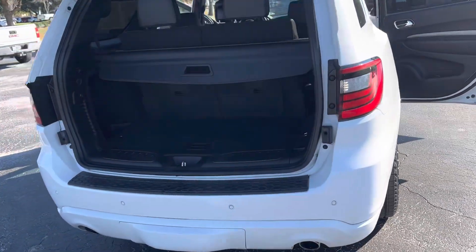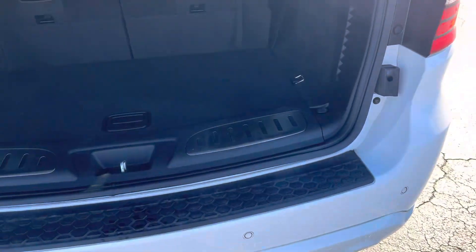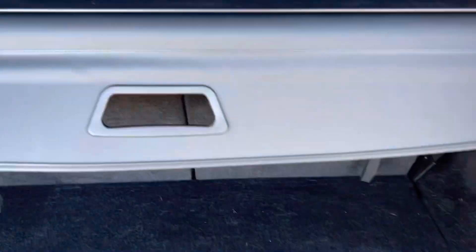Coming around to the back, this vehicle is equipped with the backup camera, rear parking sensors, a nice amount of storage, and a cargo shade to protect your valuables.